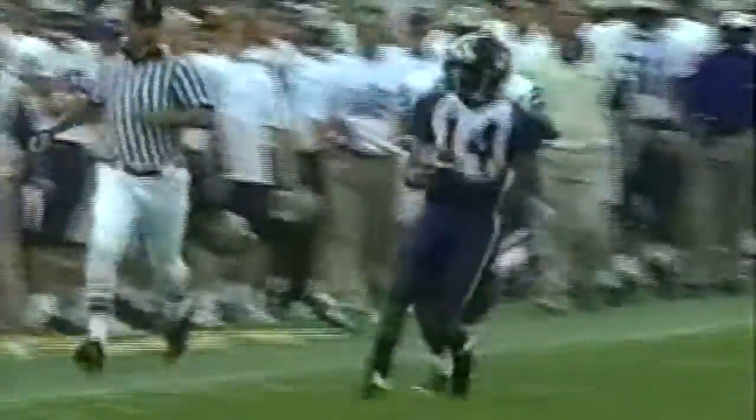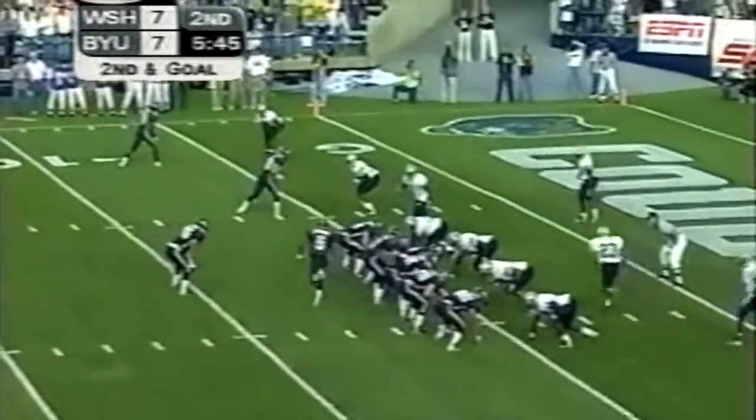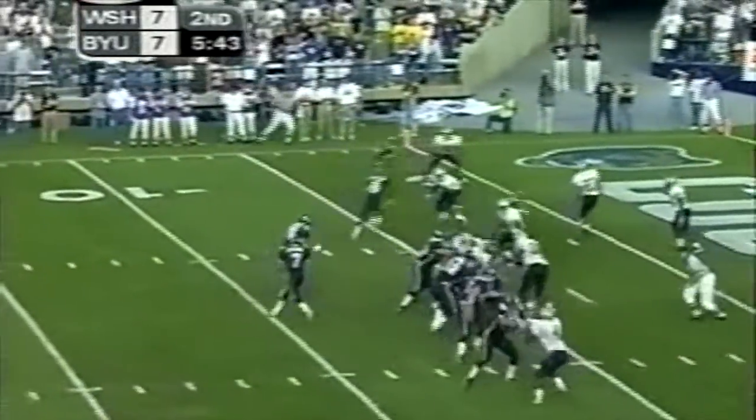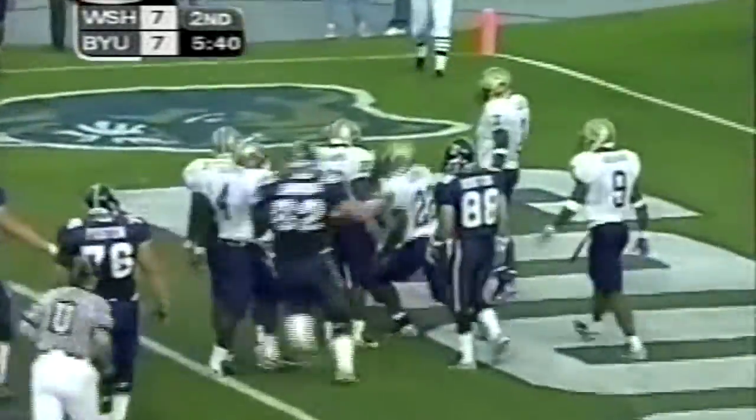Margin Hooks is going to do the rest — he makes the first guy miss, he's going to use some speed to pick up some big yards. They got that kind of play. Kickman's in motion on the bottom of the screen. They're looking back to the right — a touchdown! Margin Hooks!